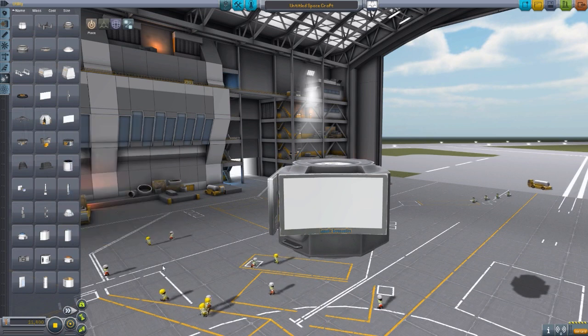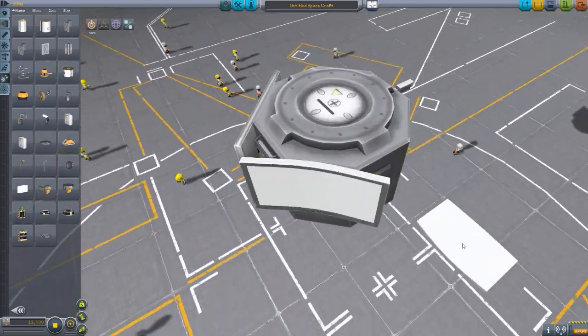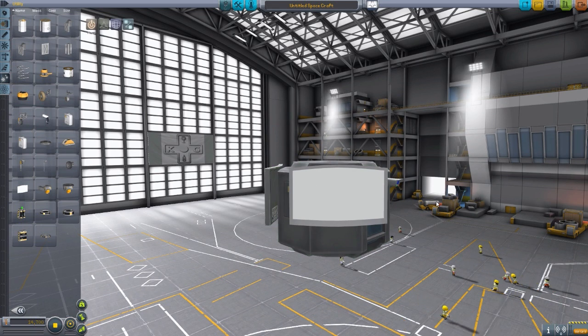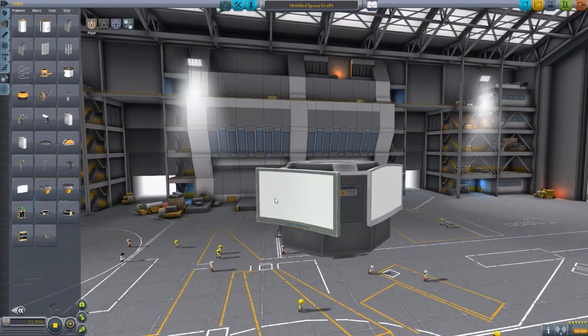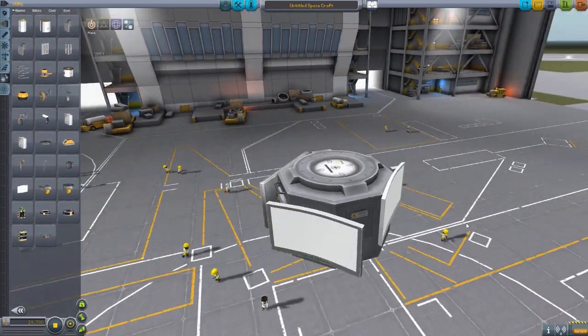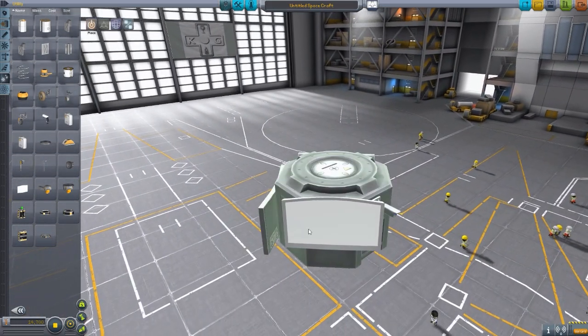There's also a third TV — the Ultra HD TV — which is not only curved but has a rounded shape at the top and bottom. I'm not sure if it works, because once it's attached to the capsule I can't pull it off again. I've tested the flat and curved screens and they work fine, but I've been afraid to test the Ultra HD since I can't detach it.